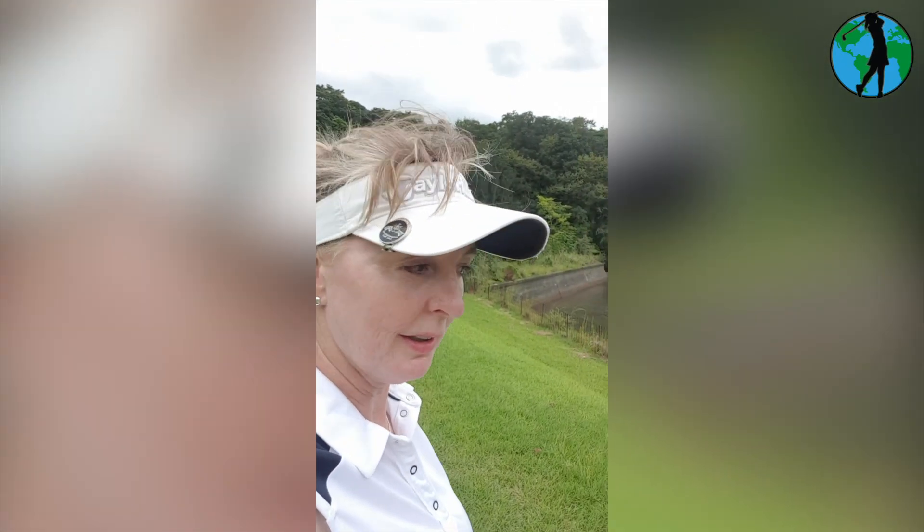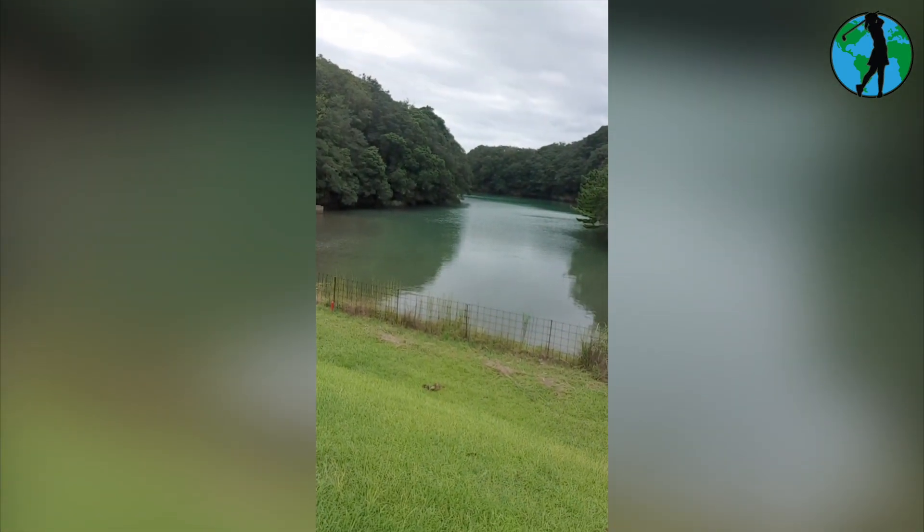It isn't a links golf course, but this is an inlet from the ocean just here. Look at that beautiful colour at Nemo Golf Course.